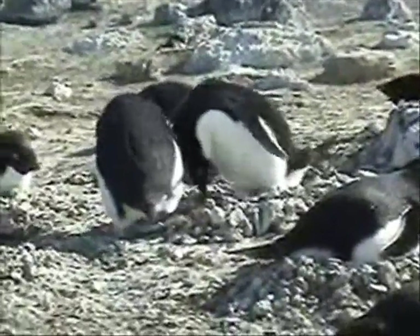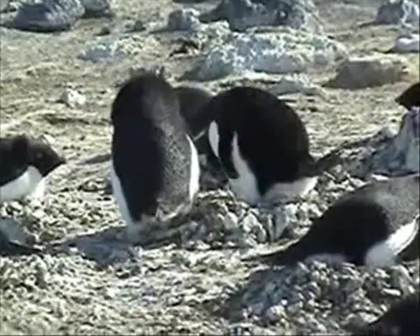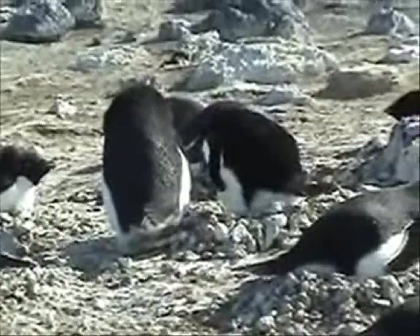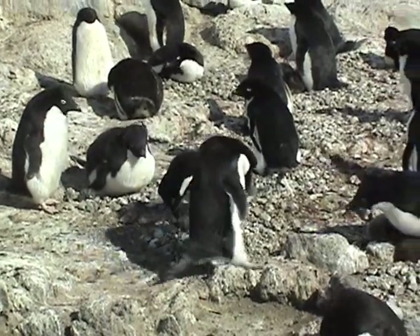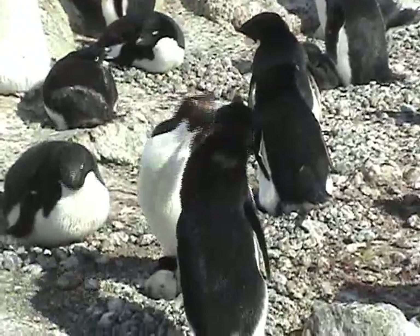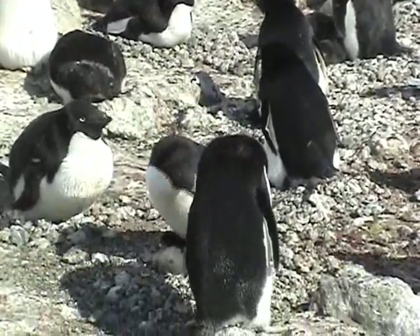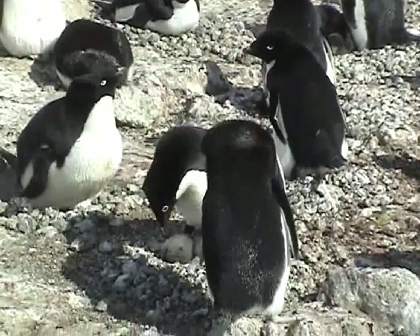Parents must be very careful during the nest exchange, as eggs sometimes roll out of the nests and are lost. Young chicks also need to be guarded, both from the cold and from predatory skuas. Here we see a parent returning from a feeding trip, greeting its mate and then exchanging places on the nest.